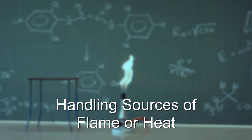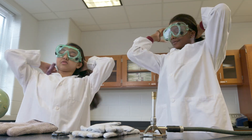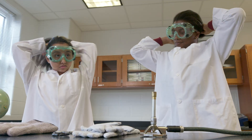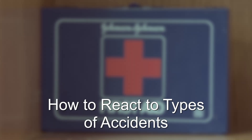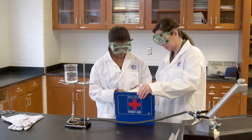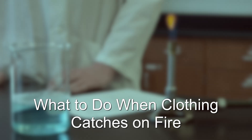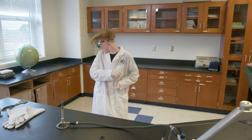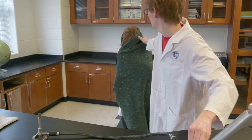Handling sources of flame or heat: when working with any source of heat, you will want to exercise caution to avoid an accident. First, make sure your hair is tied back and you are not wearing loose clothing that could make contact with the heat source. If an accident was to occur when using a heat source, your reaction will depend on the type of accident. For a minor burn, notify your instructor immediately and use the first aid kit to dress your wound. Anything more than a minor burn will require immediate medical assistance. If your clothes catch on fire, immediately stop, drop, and roll. If there is not enough space to stop, drop, and roll, get the fire blanket and wrap the blanket tightly around yourself. This blanket is manufactured to smother the flames.